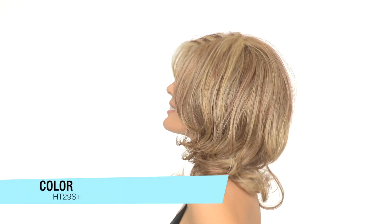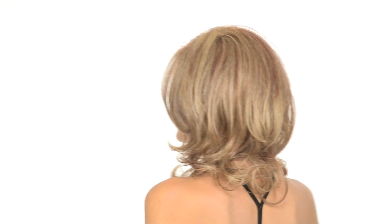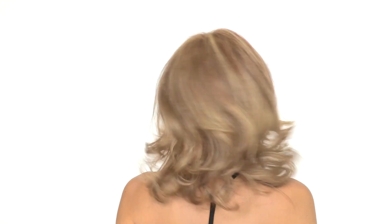The color shown here is HT29S Plus. It's a darker strawberry blonde with light golden blonde highlights.